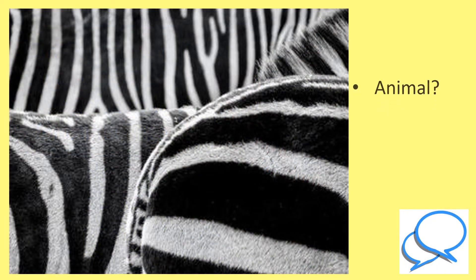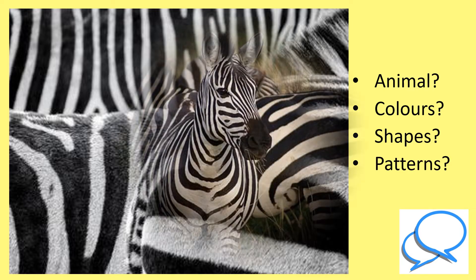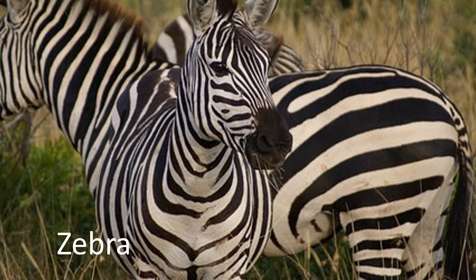Which animal does this fur belong to? What colours can you see? What shapes and patterns do you notice? These black and white stripes belong to zebras. When they all stand together in a herd, their colourings and patterns make it difficult for predators to single a zebra out.